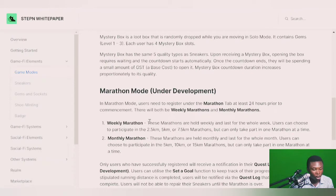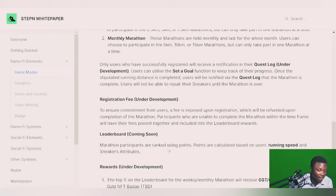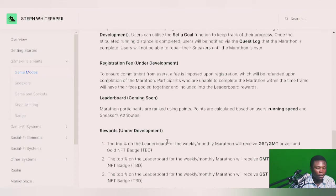In marathon mode, there will be a registration fee in GST that is refunded after completing the marathon — but only if you hit the target. If you don't hit the target, the fee is forfeited. Rewards are distributed in different percentages based on leaderboard rankings. Background mode is also under development: you don't have to be on the STEPN app — it counts your daily steps up to a cap of about 3,000 steps, similar to a smart wristwatch, and you earn some GST for hitting that step count.